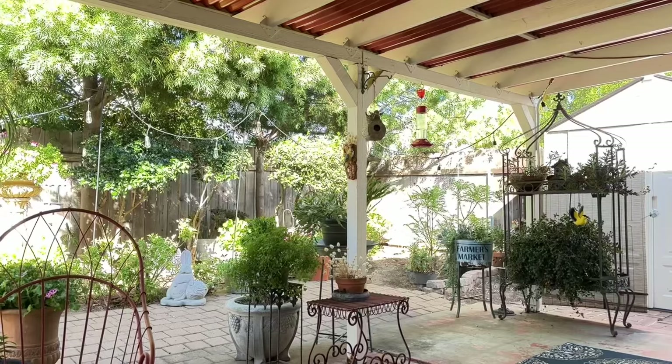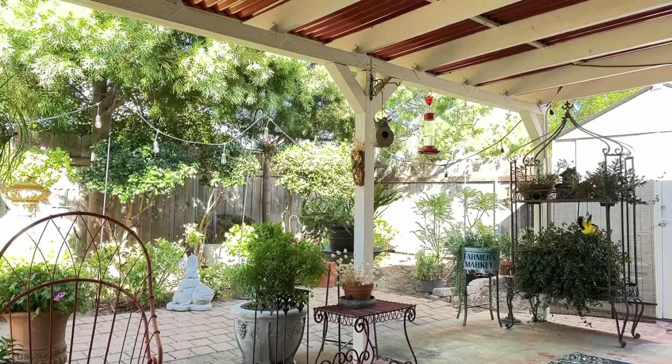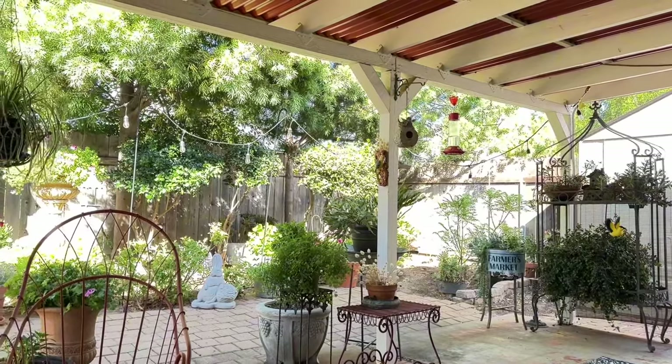Hi everyone, Robin here from Gardening with Mama Bird. I'm in my mom's backyard. I thought I'd show you what her backyard looked like. Residential homes, probably even the newer ones, have much smaller properties, and her backyard is probably the size that most residential homes get for front and backyard combined. So her front yard is actually a little bit larger than many get nowadays.